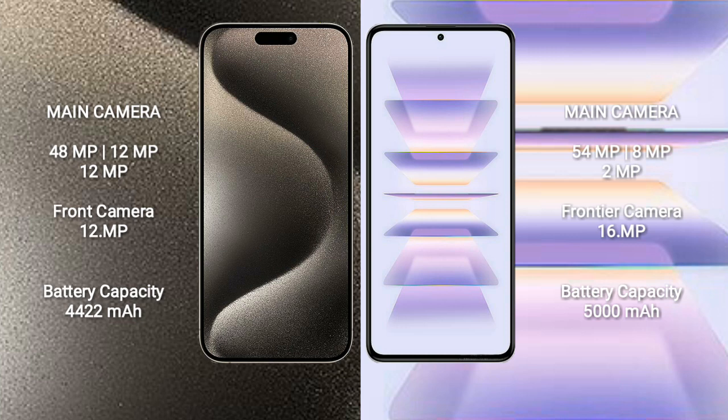iPhone 15 Pro Max has a 4,422mAh battery with 33W fast charging support. Redmi K60 Pro has a 5,000mAh battery with 120W fast charging support.